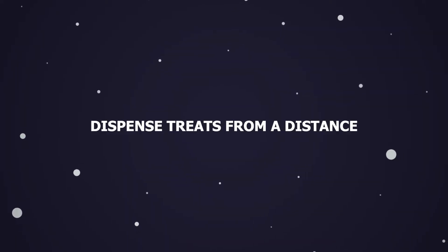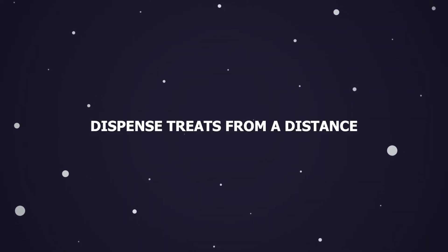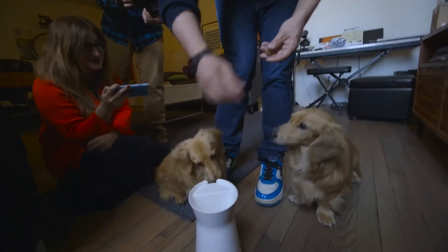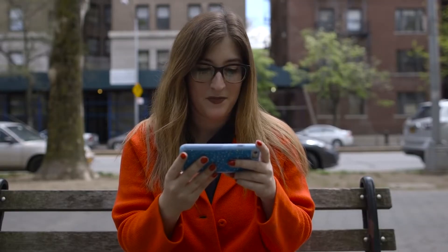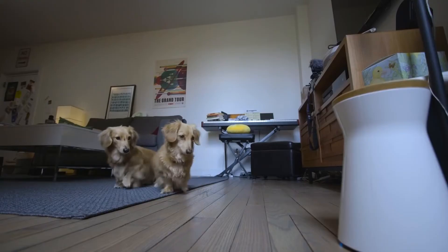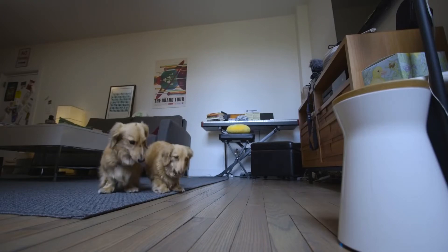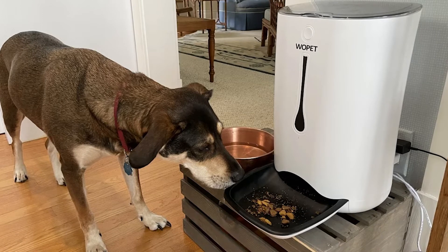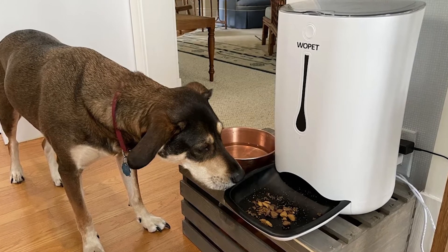Dispense treats from a distance. It's nothing new to set up a camera to watch over your pet. Even though caring for a pet might be a full-time job, it's hard to be there at all times. So the ability to check in on your furry pal while you're out of the home is essential. The next degree of convenience is provided by remote treat dispensers — as well as being able to keep an eye on your pet, you can also reward and communicate with them.